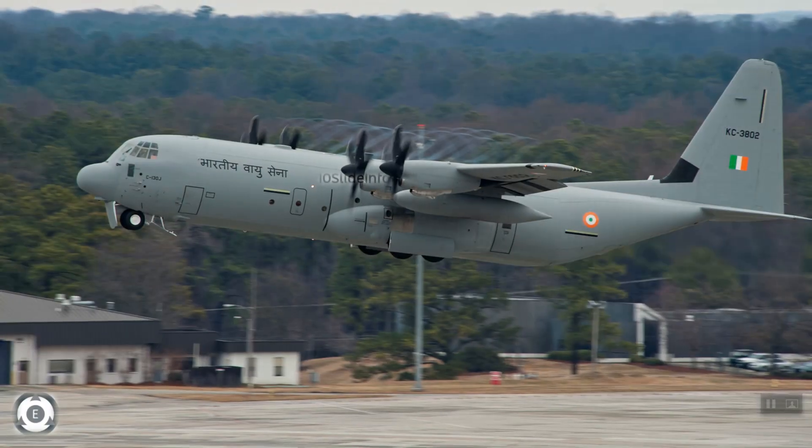As per different sources, it looks like Indian Air Force is planning to strengthen this fleet with a few additional orders. Yes, Indian Air Force might be placing an order for 6 more C-130J Super Hercules, which would make the total count in service with Indian Air Force as 18.